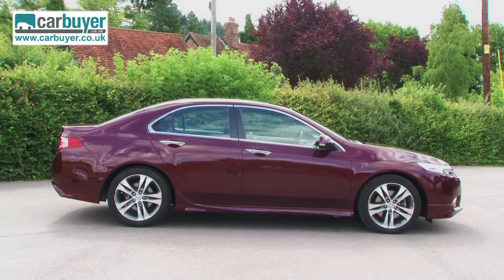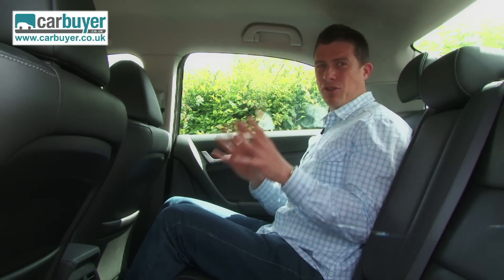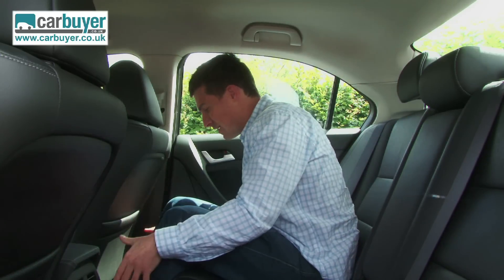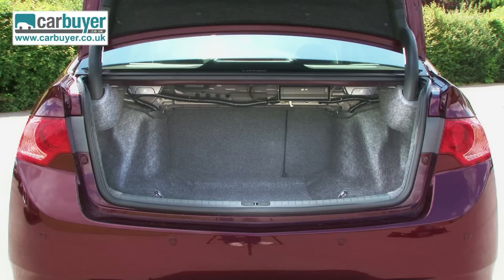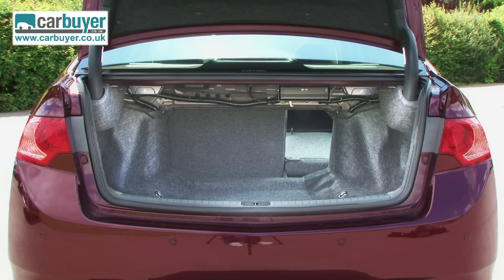And then there's the rear passenger space. I'm not going to claim that the Accord is tiny in the back because it's not, however it's not as big as something like a Toyota Avensis. Also, I think the passenger footwell is a little bit cramped. And then there's the boot — it's not exactly small but the capacity is still around 100 litres less than the VW Passat's.